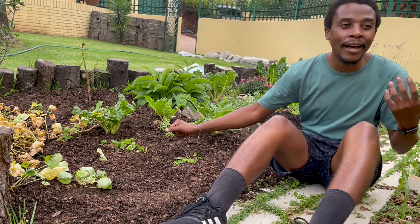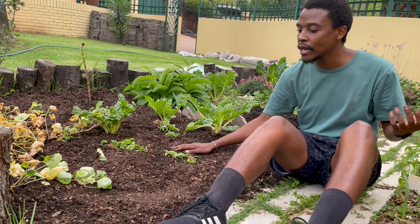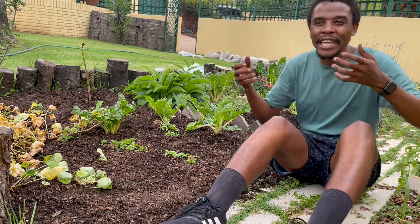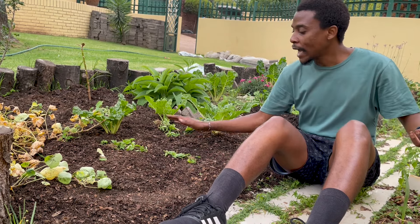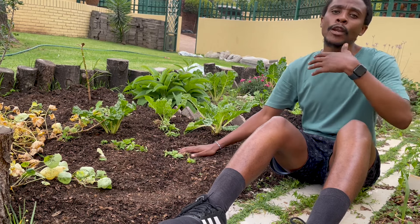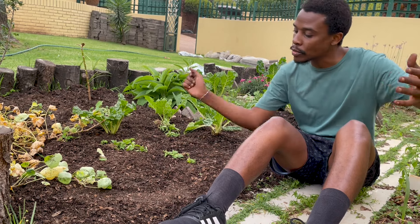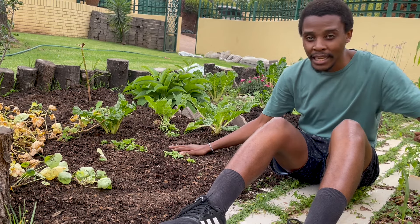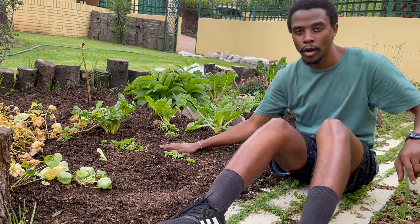I don't really like tilling because I feel it disrupts the already developed soil. There are worms and fungus already established in there, and mixing it all together could kill some of those worms. I prefer to just put the compost on top and let it integrate naturally. When you water the garden, the nutrients seep down into the actual soil. Also, when planting, make sure you're planting into the soil and not into the compost.